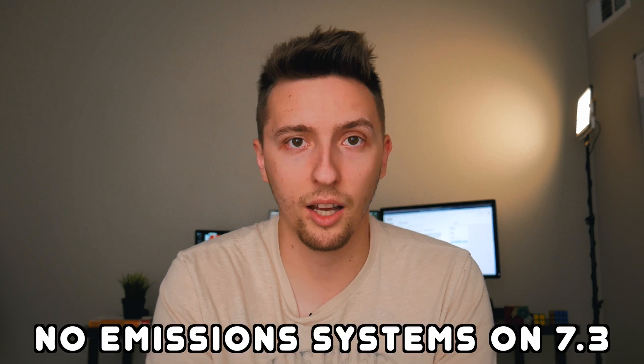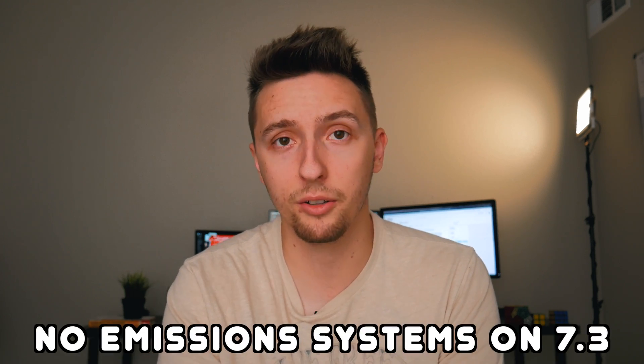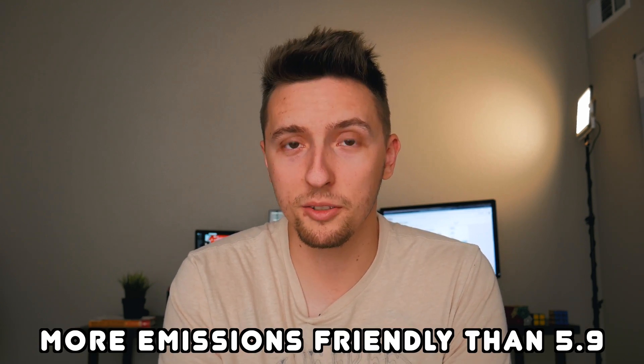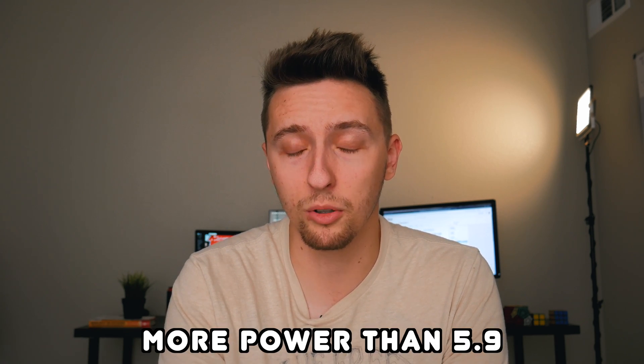What's particularly interesting about the 7.3 Power Stroke is that it didn't really have any emission systems other than a catalytic converter. As you might already know, modern diesels are really choked down with emission systems that restrict them significantly. Despite the lack of emission systems, the 7.3 was somehow more emissions friendly than Dodge's 5.9 Cummins at the time, while also producing more horsepower and more torque upon initial release.